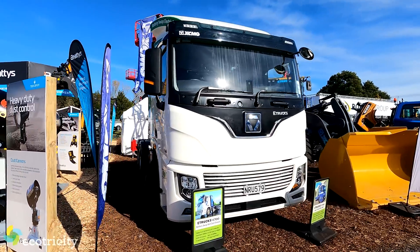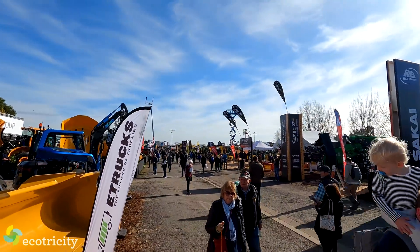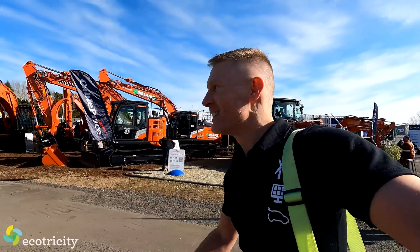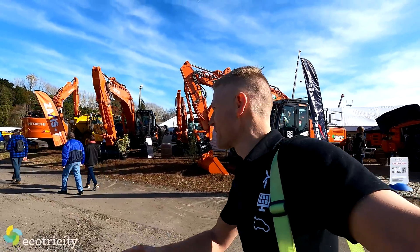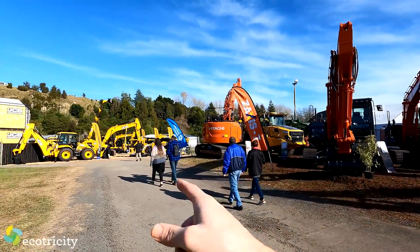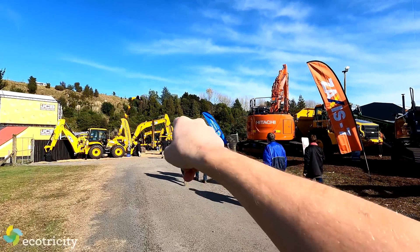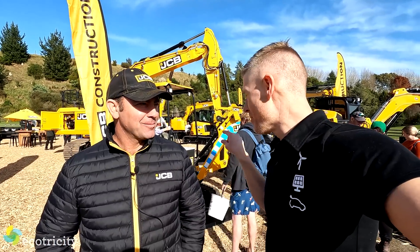Seeing that monstrous battery-powered heavy equipment had me buzzing, so I was on the hunt for more electric-powered stuff. Well, that was quick — I've already found some. I've got a goofy smile on my face because electric-powered stuff is just better. It's none other than JCB. This is Dave, and behind us is a JCB little electric digger.